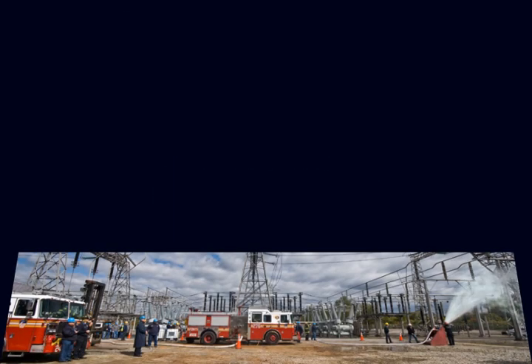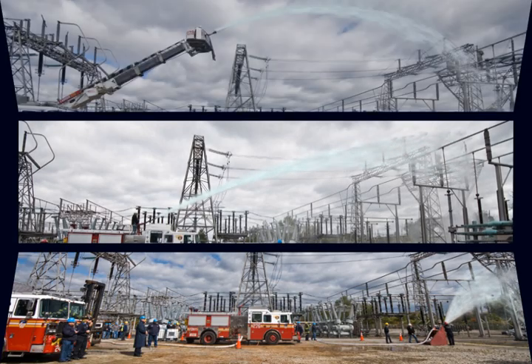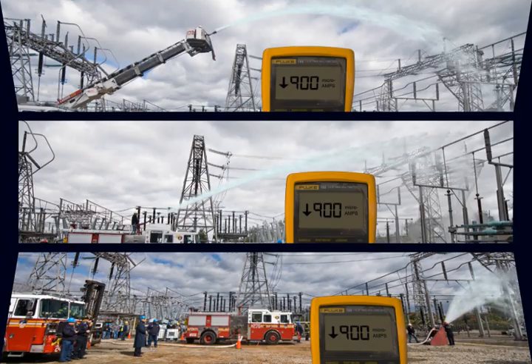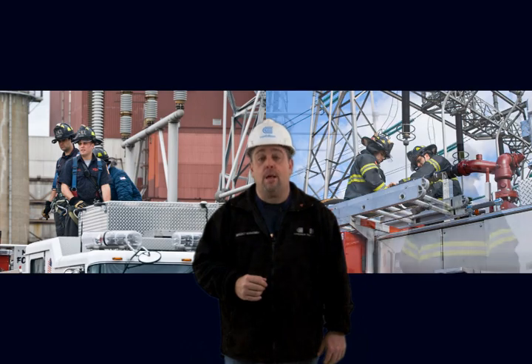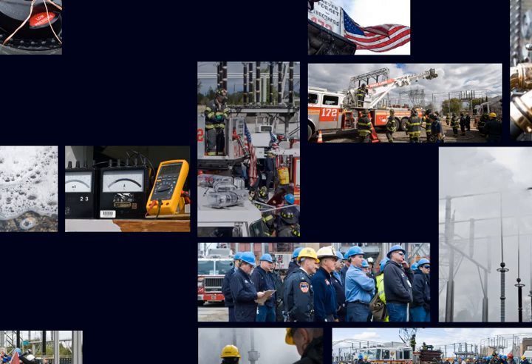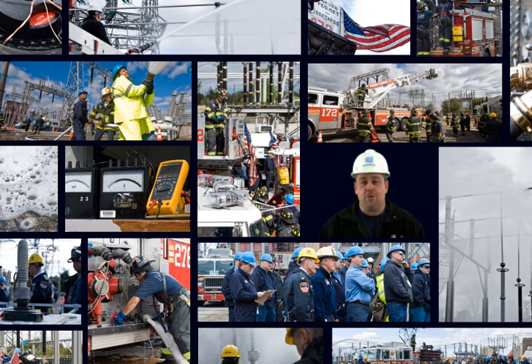Moving forward we will be meeting with the fire departments that support the Con Edison service territory to discuss the test process and conclusions. This data clearly indicates the process to be safe and may ultimately change the way these fires are fought. Our goal is to ensure the integrity of the infrastructure but more importantly keep fire department members safe while operating in these high voltage environments. When you ask people to go against the grain of what they believe, you can't tell them that it's safe — you have to show them. Thank you for watching and stay safe.